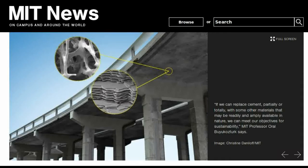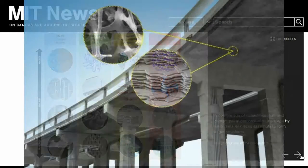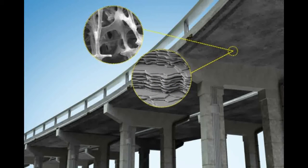From their observations, the team proposed a new bio-inspired, bottom-up approach for designing cement paste. Ultimately, the team hopes to identify materials in nature that may be used as sustainable and longer-lasting alternatives to Portland cement, which requires a huge amount of energy to manufacture.